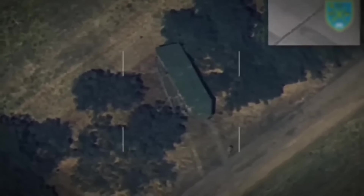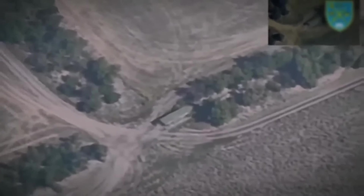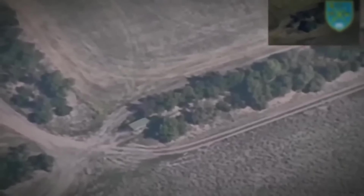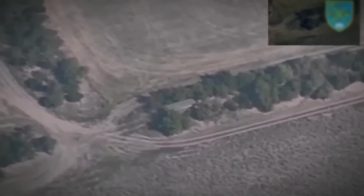This footage shows the first officially confirmed destruction of a $40 million SA-27 Gollum missile guidance and illumination radar station. A very rare air defense system ended its war in the Kherson region after a HIMARS strike.